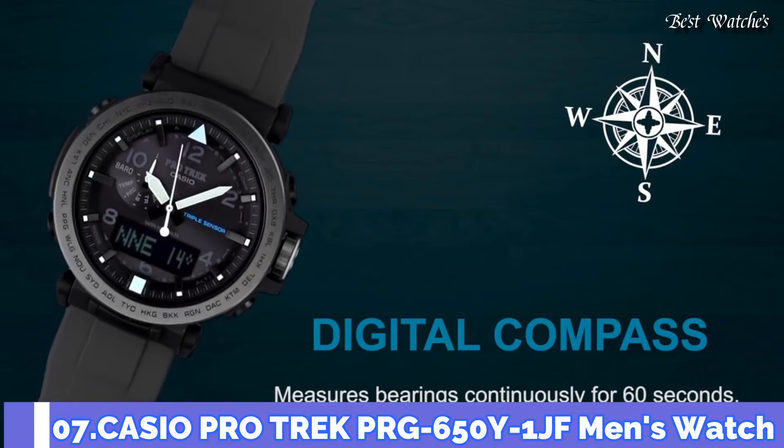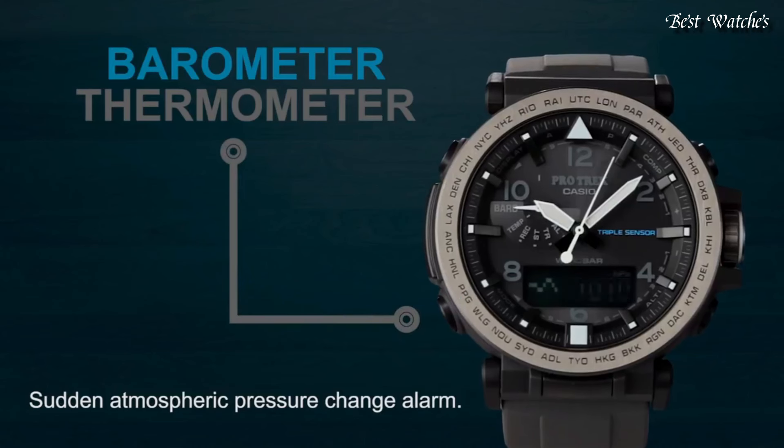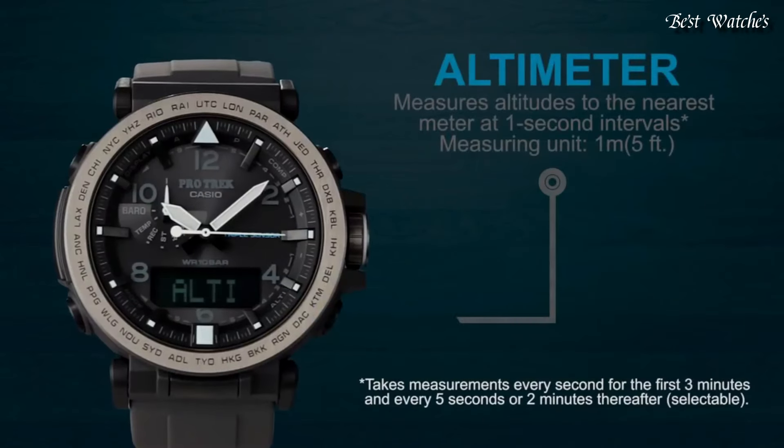Number 7. Casio ProTrek PRG-650Y-1JF Men's Watch. Japanese Solar Quartz Movement and 5545 caliber, polymer.